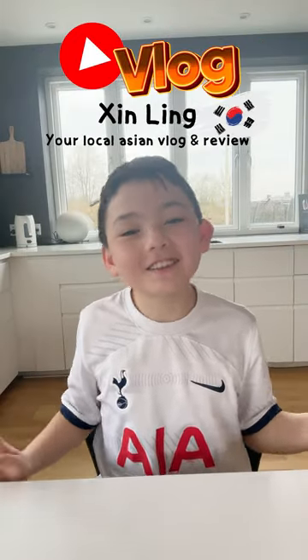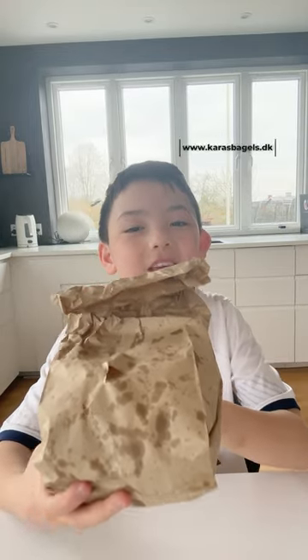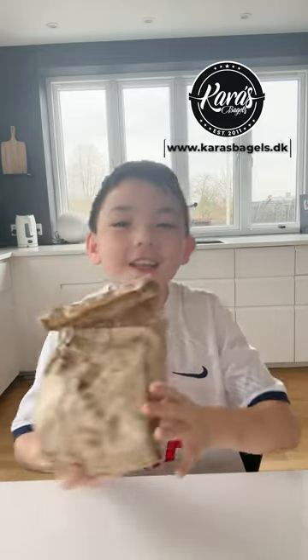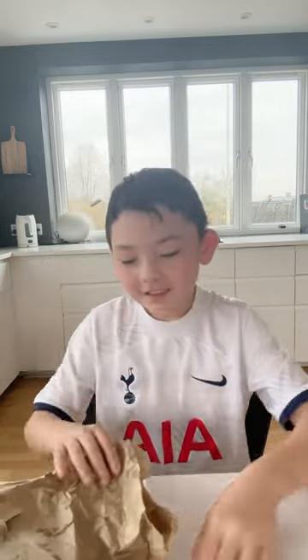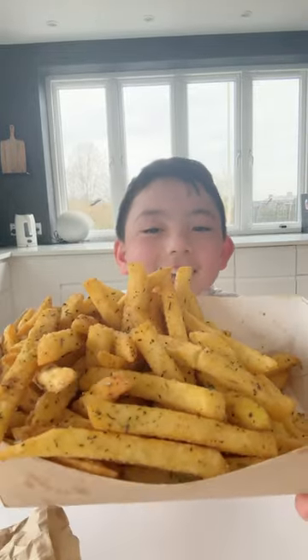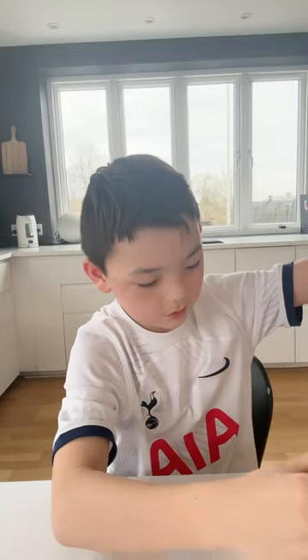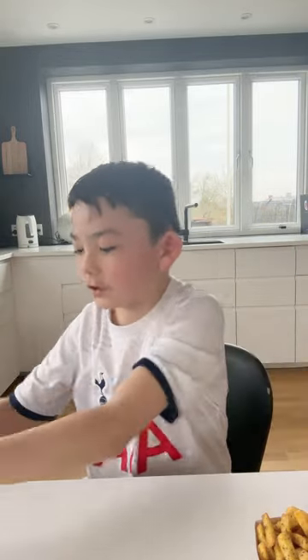Hi guys, welcome to another YouTube video. Today we're gonna be testing some Kato's Bagel. I bought these french fries down at Kato's Bagel — look, it looks so flavorful! I also bought two sauces: some ketchup and some chili mayo, and last but not least, I bought a good sauce.